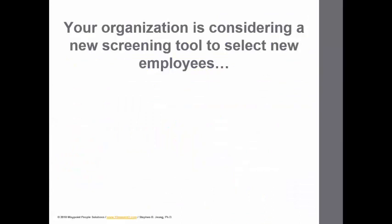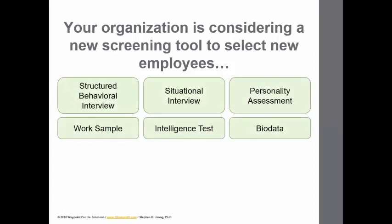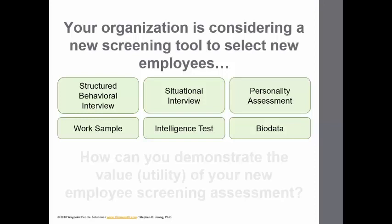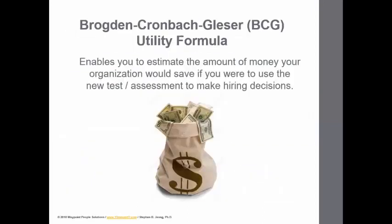As in the past, let's say your company is considering the use of a new screening tool or assessment to hire employees. It can be any one of these or any one outside of the list that you see here. The question is: how can you demonstrate the value or utility of this new screening tool? The BCG formula is unique in that it helps you estimate the amount of money your company would save if you were to use this assessment to make hiring decisions.